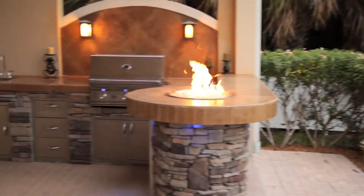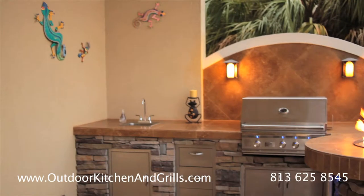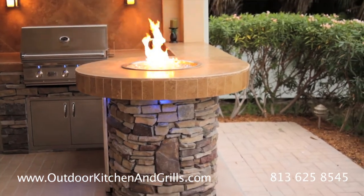We decided we had a great spot here to do a kitchen, so we did a little searching online and found a couple places to do a design for us. Then there was a home show at Tampa, and Craig was there and said, hey, why don't we come and give you a free look and free design — I'll come out to the house and design a kitchen for you.